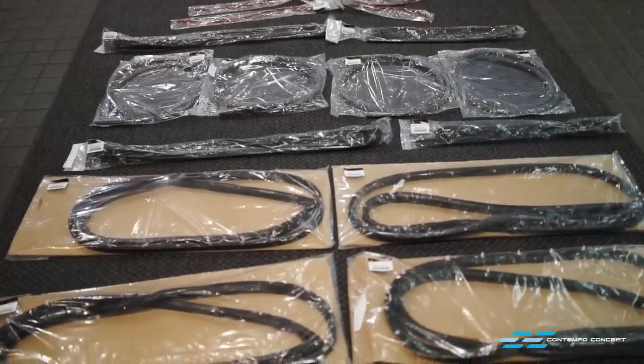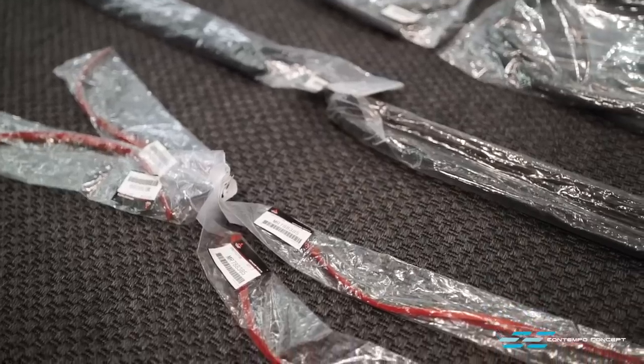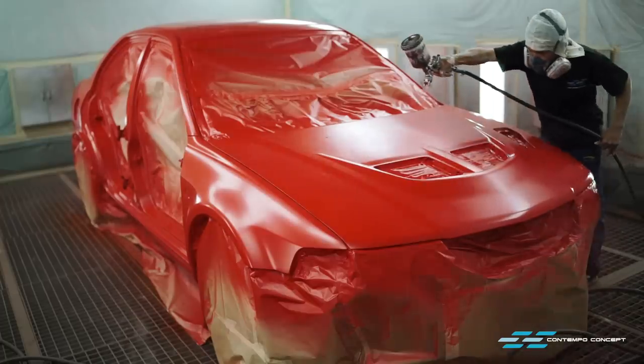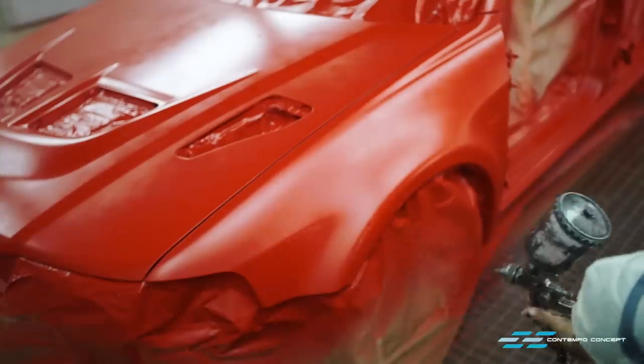Back at the shop we've got all new rubber trims and seals for the bodywork, ready for the car to receive the infamous passion red specifically made for the EVO TME.